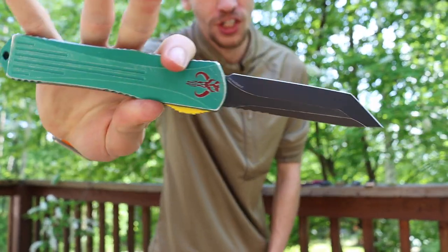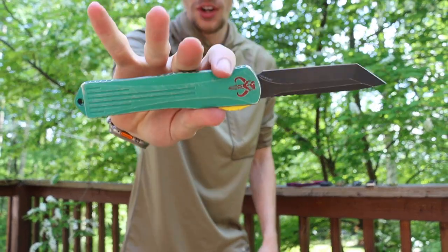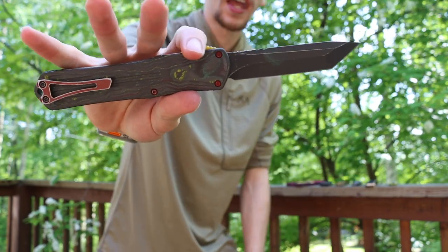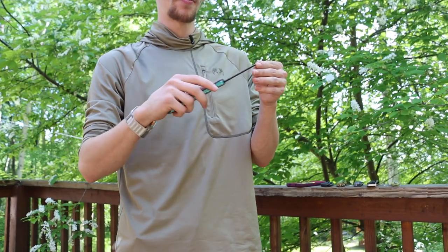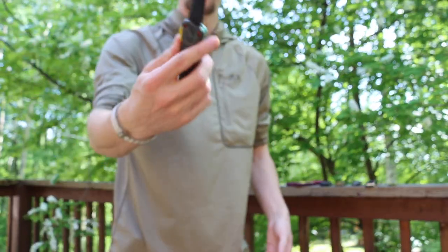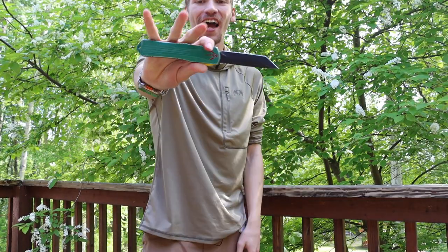Last one up is going to be the Heretic Knives Manticore X — this is the Bounty Hunter version, as you've seen it many times. I still absolutely love this thing; it's very cool to look at and very cool to play with. Similar to the balisong, this is a type of knife that outside of the U.S. you pretty much would not be allowed to own unless you are military or government.